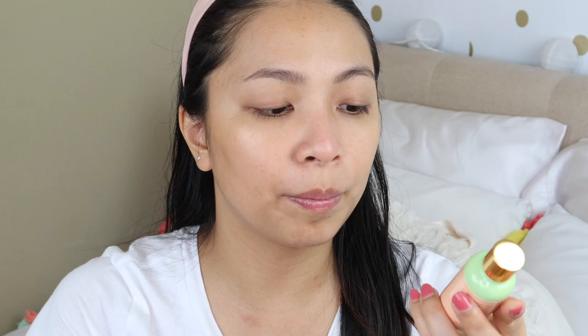I also found a glycolic serum dupe: the Pixi Glow Tonic. A lot of reviews rave about it, and it's much more affordable — only $24 compared to the $80-$100 glycolic serum. It comes in a glass bottle with a dropper. I haven't tried it yet because I'm finishing my current glycolic serum first. It's also a chemical exfoliant. Some say you can use it in the morning, but I wouldn't risk that personally.